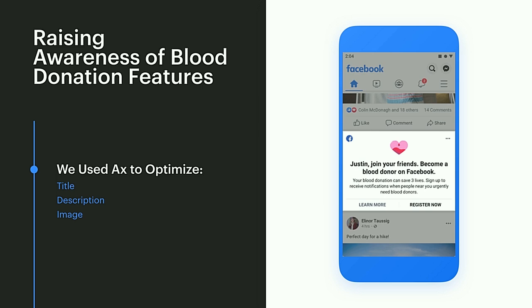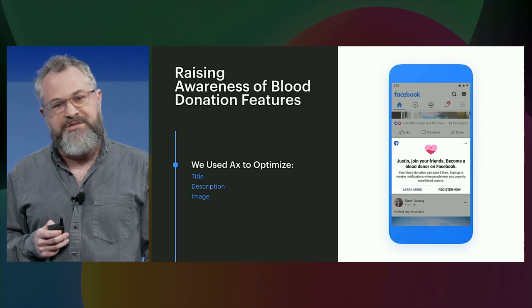The success of these survey experiments was so great that our internal growth marketing tool decided to build tools around this. This has been used for campaigns to raise awareness for our blood donation feature. We used Axe to optimize the title, description, and the image. As a result, more people are registered as blood donors.